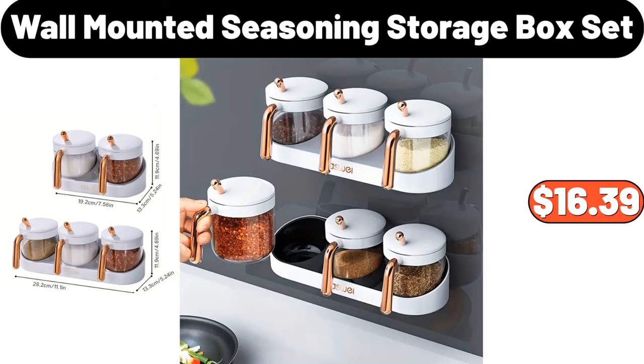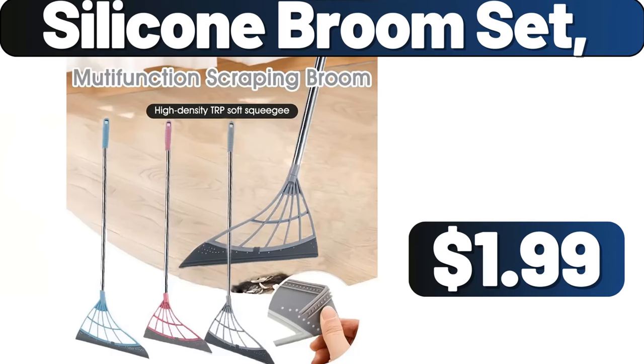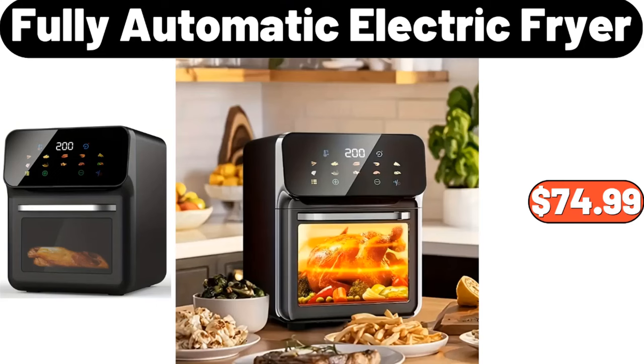Non-stick hamburger press, $19.95. Silicone broom set, $1.99. Fully automatic electric fryer, $74.99.